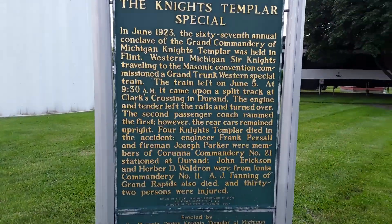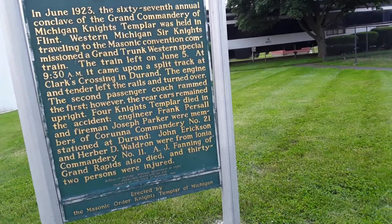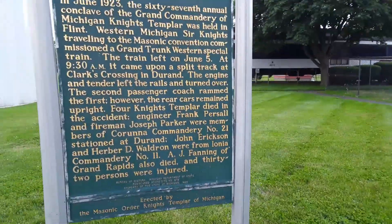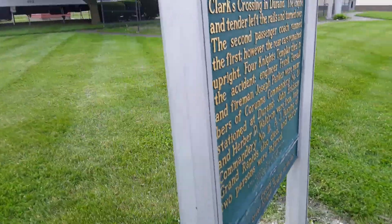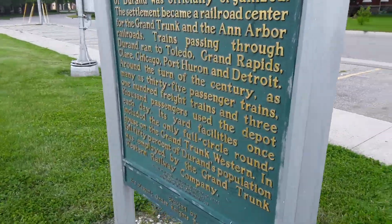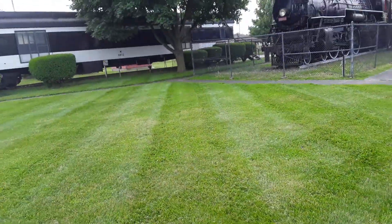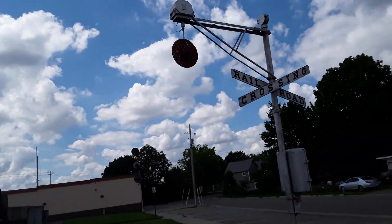Right here is the Knights Templar special plaque. I'm not going to read through all of it because it'll take forever, but you can pause the video and read through it if you want. It sounds like HESR is switching. So the first thing I'm going to do is the wigwag.